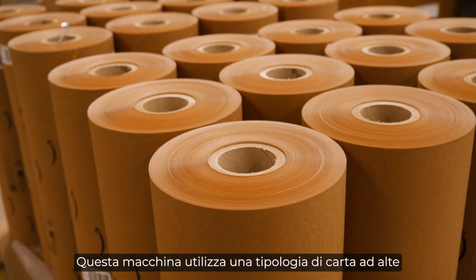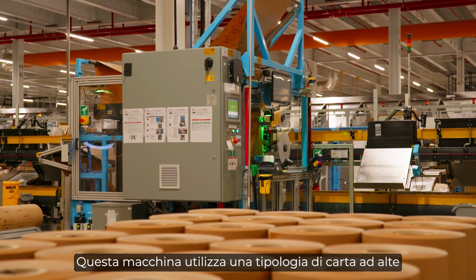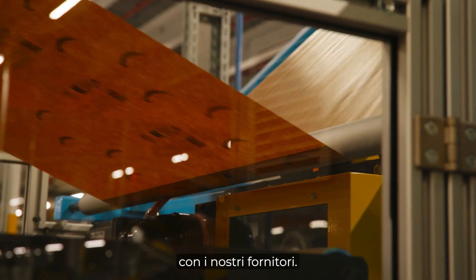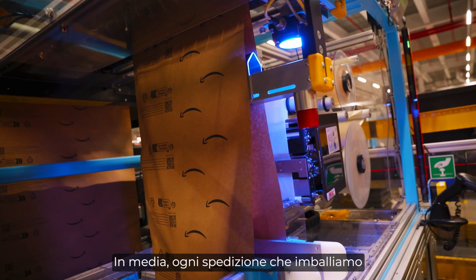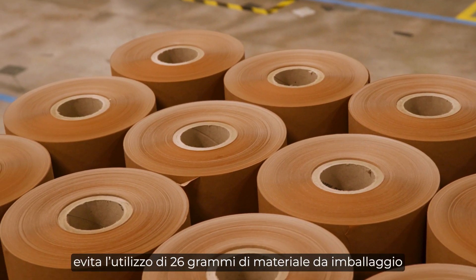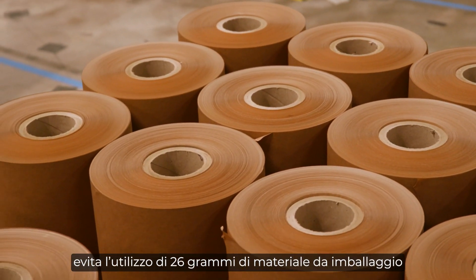This machine uses high-performance engineered paper that our scientists designed in partnership with our suppliers. On average, every shipment we pack using this machine avoids 26 grams of packaging.